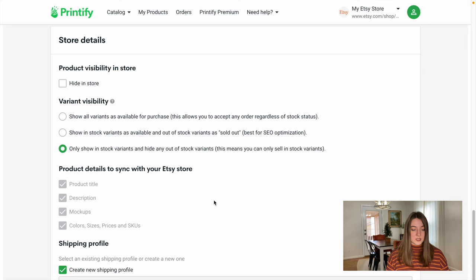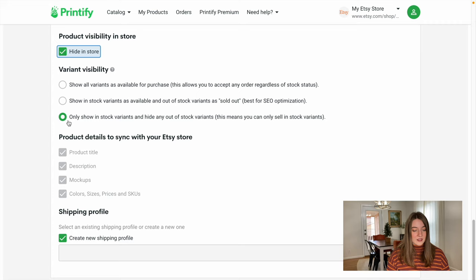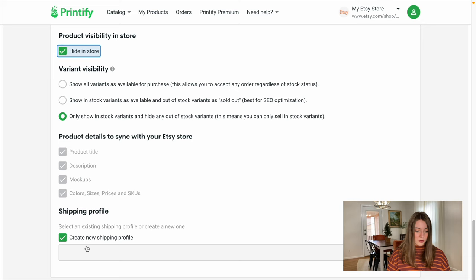Before we push publish, in the product visibility we are going to put 'hide in store' — that's just going to hide it in our Etsy store so people aren't going to be able to purchase it when it's just this test listing. For the visibility, I like to only show the in-stock variants and out-of-stock variants. If Swift POD ran out of black t-shirts, it would just say sold out. Then we're going to have it create a new shipping profile unique to the t-shirts we sell on Printify. We're going to push publish and that is going to push it over to our Etsy store.